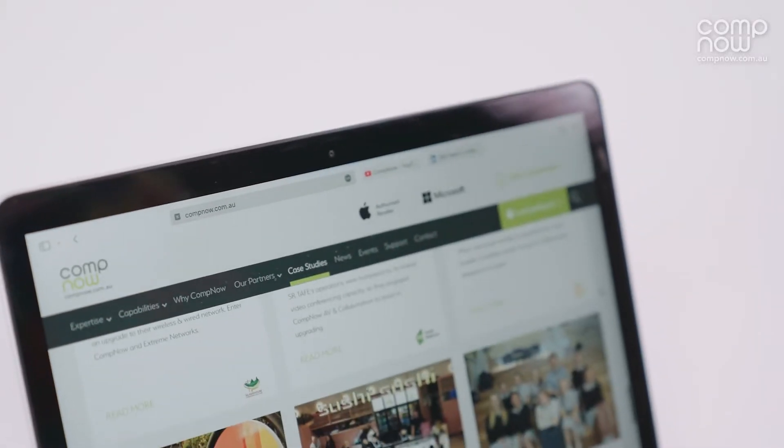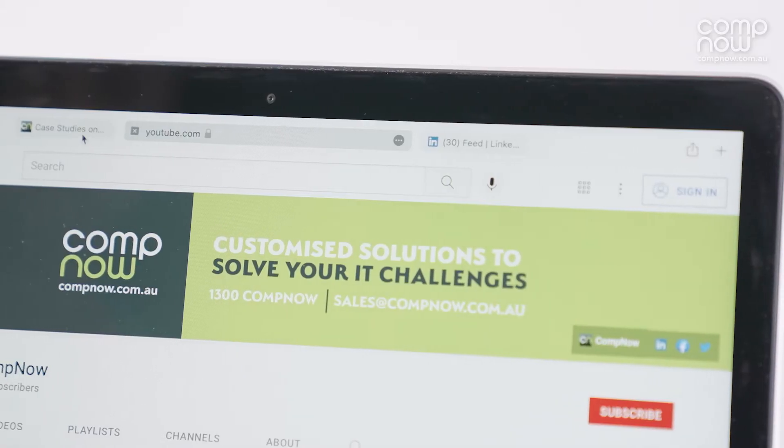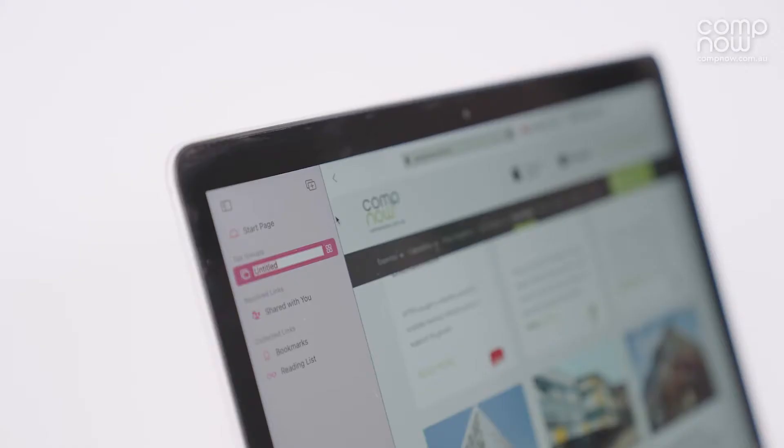Firstly, Safari is redesigned with a smaller address bar. This creates more space for your tabs, which you can now group and name, making it easier to keep your browser and your brain nice and tidy.